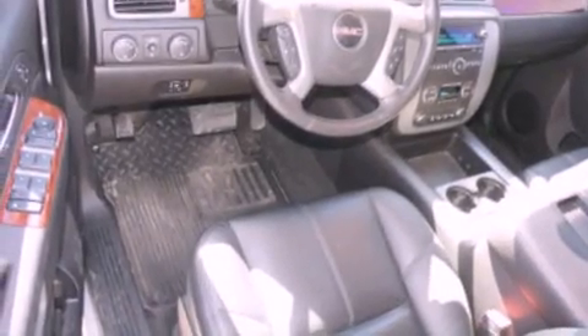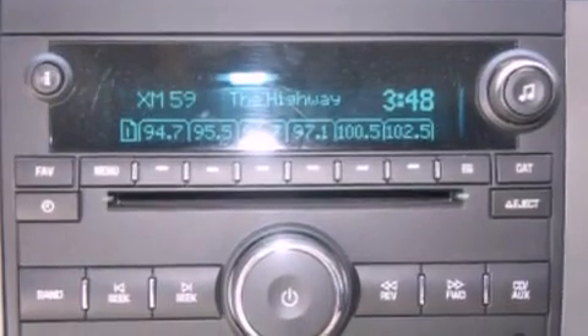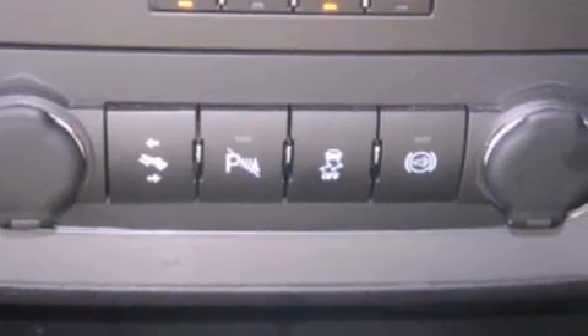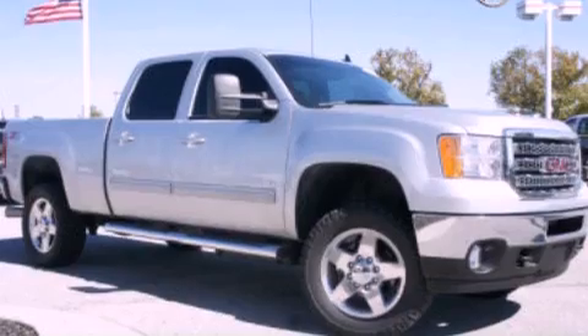The following features are also included: memory settings for the driver's seat positions, so you can recall your favorite position with the push of one button; air conditioning with automatic climate control; cruise control; leather seats; a trailer hitch receiver; automatic locking wheel hubs; and running boards.